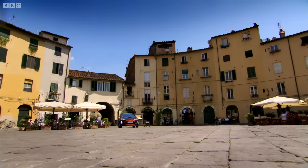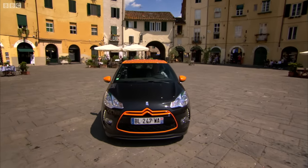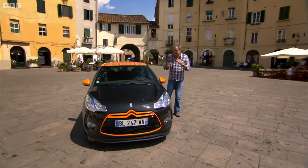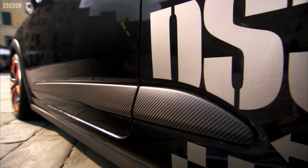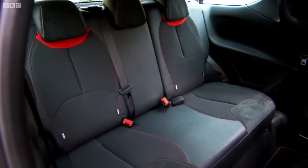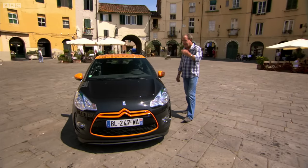I was the first to arrive, and as you can see, my choice was superb. This is a Citroen DS3 Racing, and it does everything a hot hatchback should. It is bonkers to look at, and with 204 horsepower under the bonnet, it's bonkers to drive as well, but it still has back seats that fold down. It's still small. It's still relatively inexpensive.